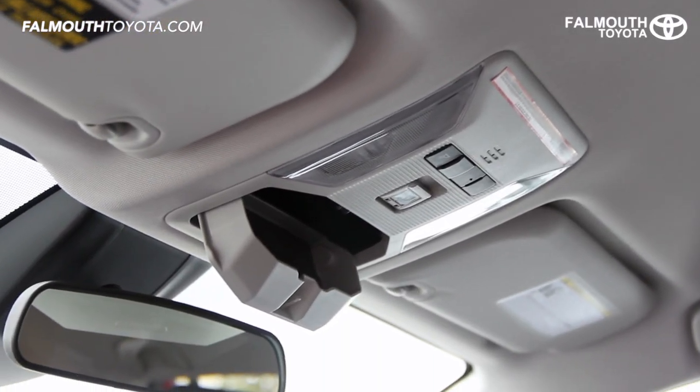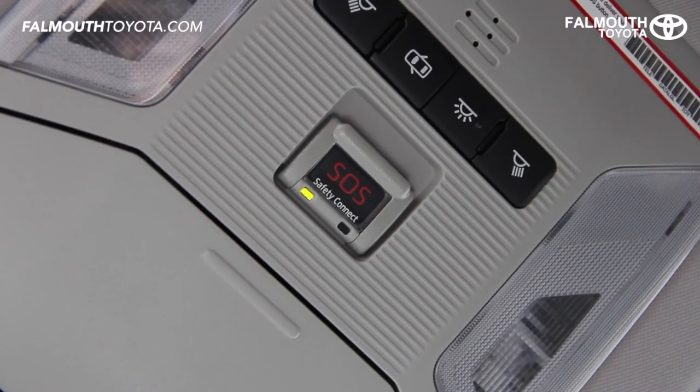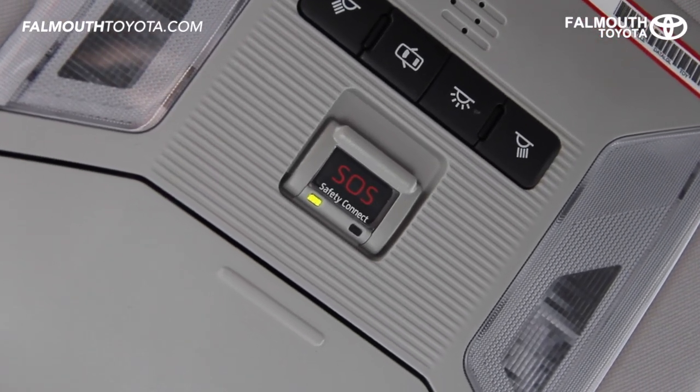On the roof, along with map lights and sunglasses storage, is the safety connect button, standard on all new RAV4s with the capability to connect you to emergency services or locate a stolen vehicle.